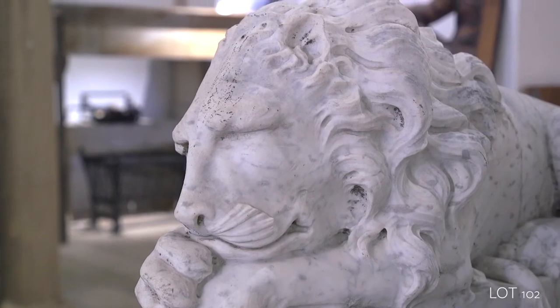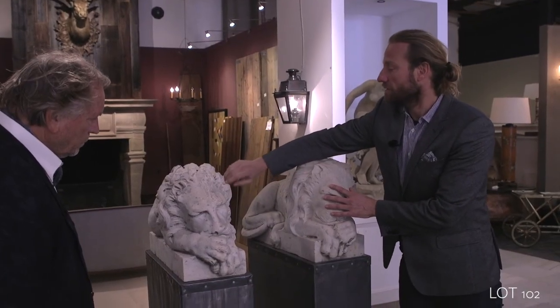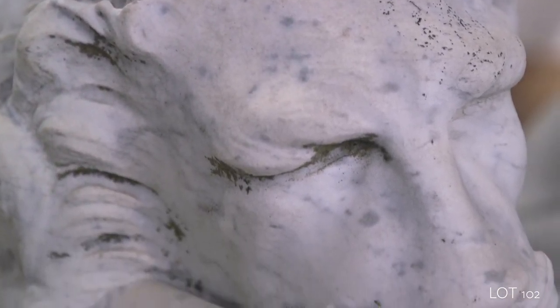It's beautiful that it's marble. The weathering is not too deep, but it gives them some age. A lovely pair, lovely lot.